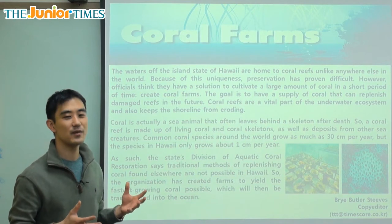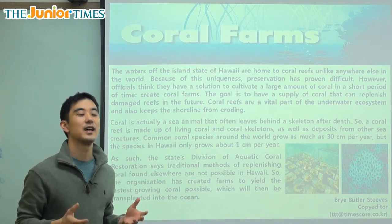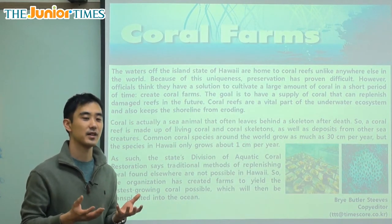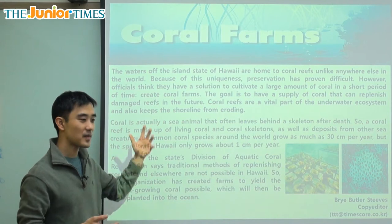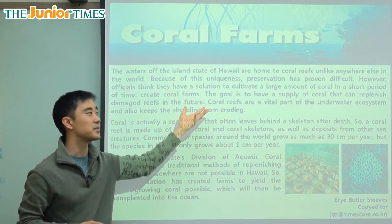We have a very serious problem with the oceans right now because the temperatures are getting hotter and hotter, so the waters are getting warmer and warmer, and that's really affecting the entire earth including these organisms called coral. So what scientists are going to do is start growing them in farms — coral farms.